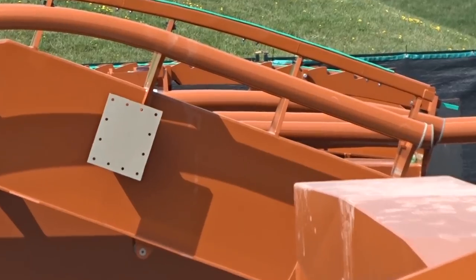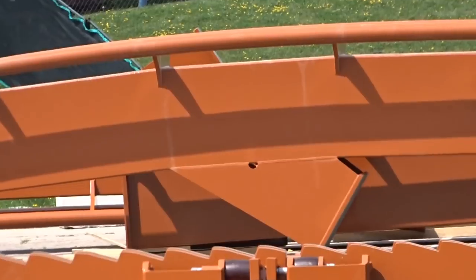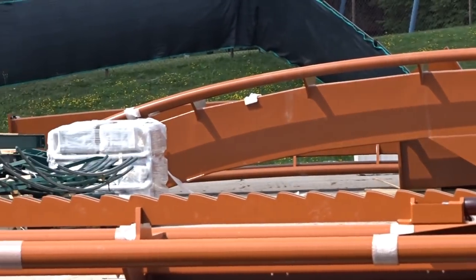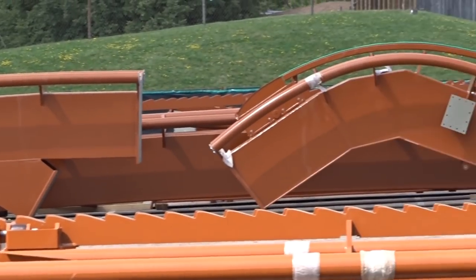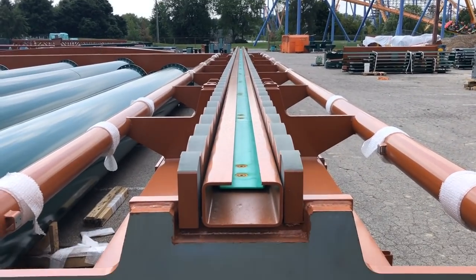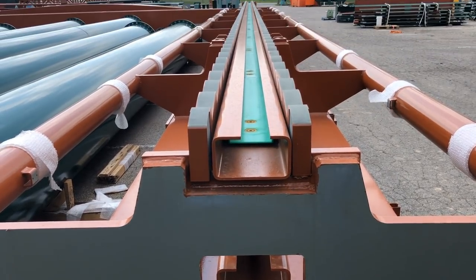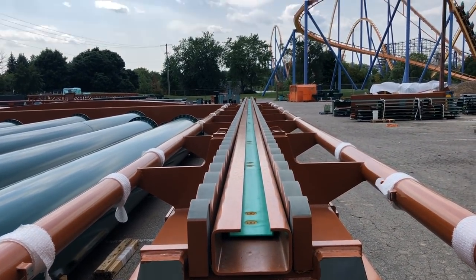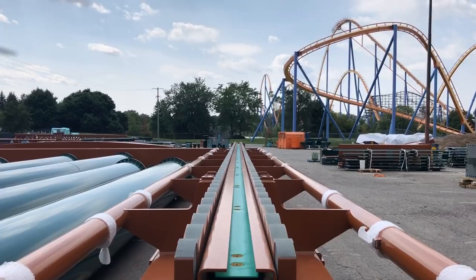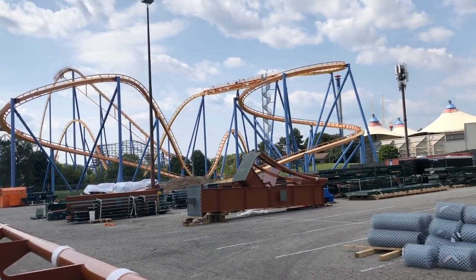What's even cooler are these awesome shots of the track. The lift hill pieces have what I believe are called bumpers on them — they help with shock absorbance and stress. I'm not quite sure, so if you know what those are and what they do, comment down below. I believe they're called a bumper and their purpose is shock absorbance, but I definitely want you to correct me.